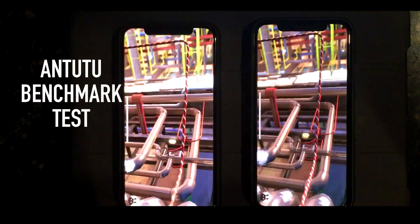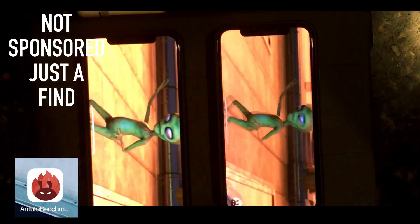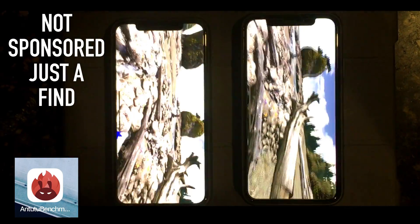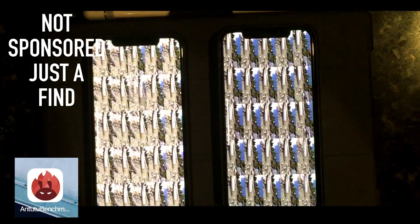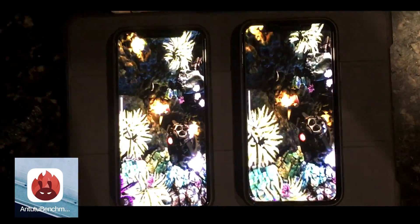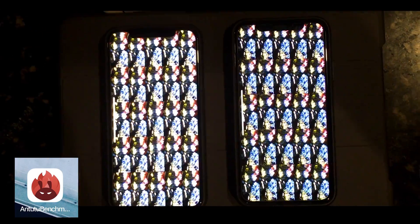We all know the September 12 launch is coming very fast. Today is September 3rd, and me and Anton were just playing around with our iPhones and checking the benchmark. When we saw this, I thought — why is it happening again? I remember that the iPhone 6 got slowed down and somebody found it. I found this and thought, is it really happening? Why is it getting slowed down?